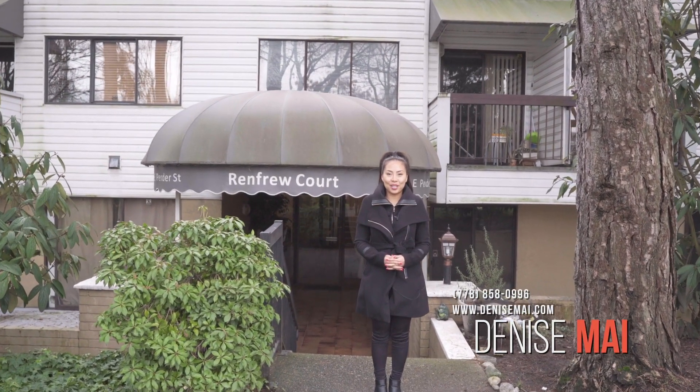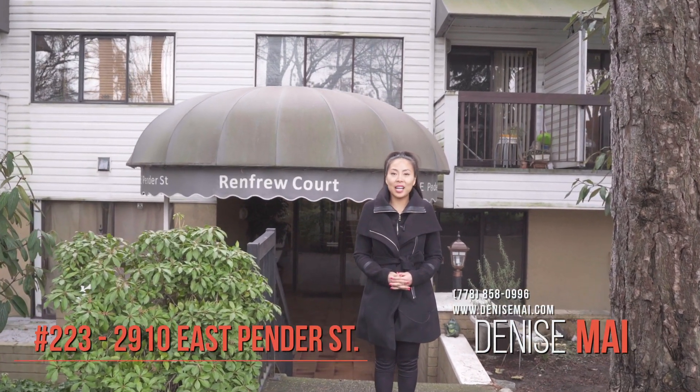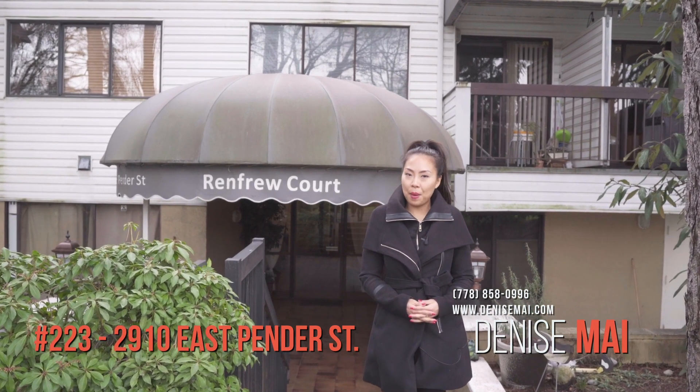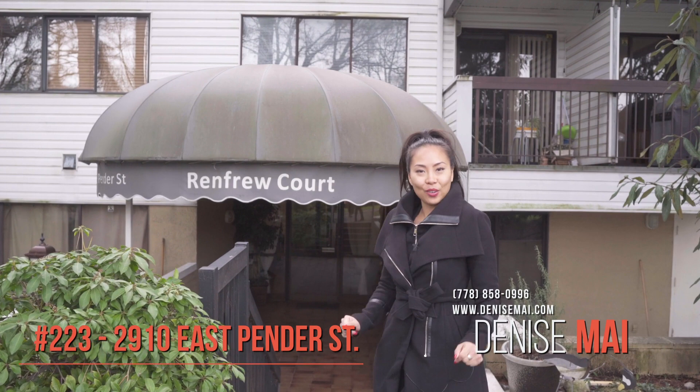Hi, it's Denise Mai with RE-MAX City Realty. I'm located here at 2910 East Pender. We have a new unit listing at 223 — it's three bedrooms, one bathroom. Let me give you a tour.